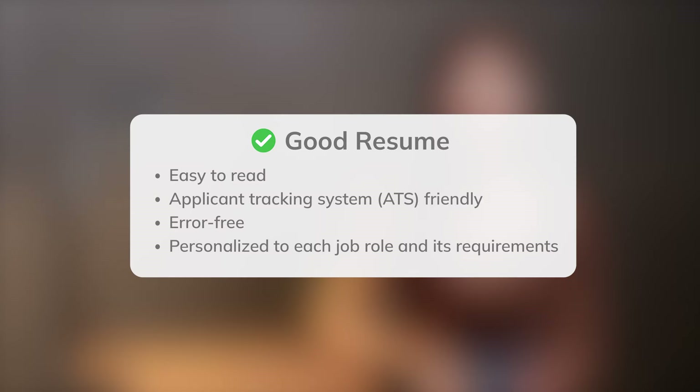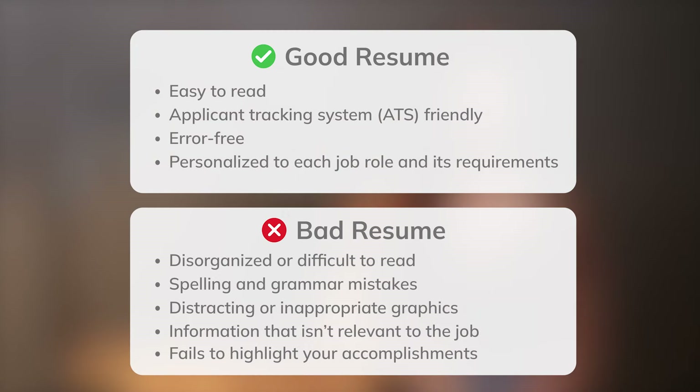And as promised, here's how to tell the difference between a good resume and a bad resume. If you're not sure how to get started, check out this video which explains how to download and use our free resume templates. See ya!